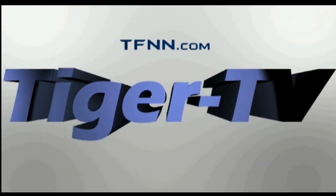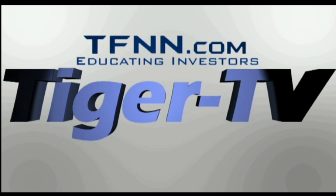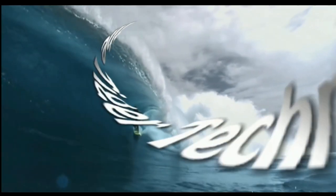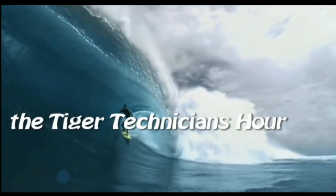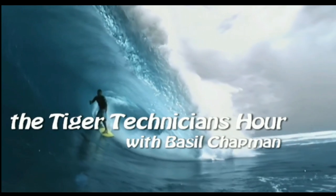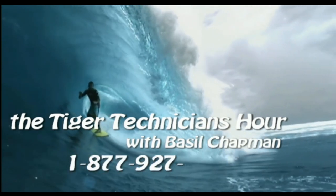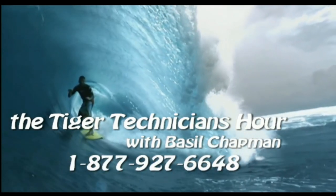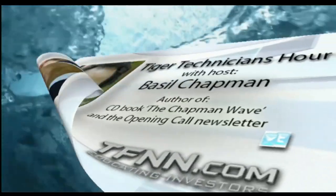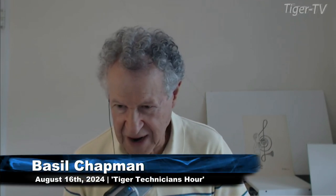The following is a presentation of TFNN, the Tiger Technician Hour, with your host Basil Chapman. Call now toll free at 1-877-927-6648. Good morning everyone, Basil Chapman here on this Friday the 16th of August. I just need to go through this right away because it's Technical Friday.